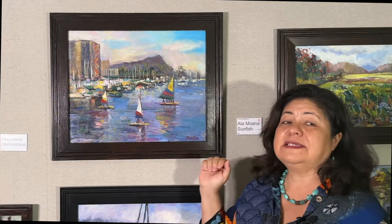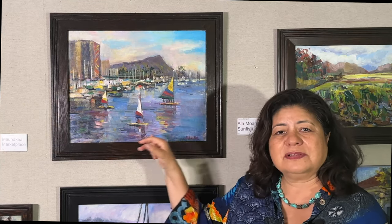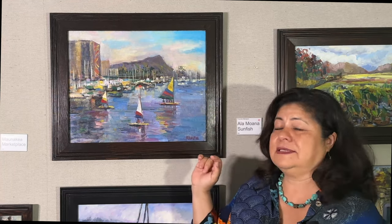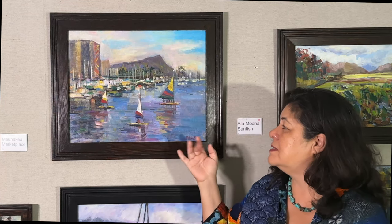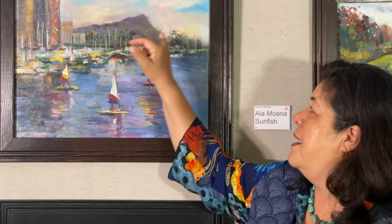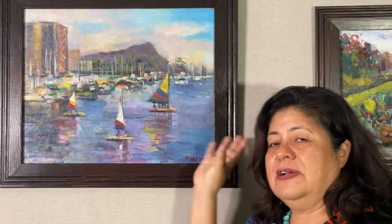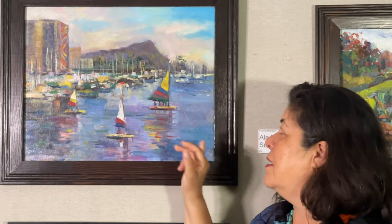This is called Ala Moana Sunfish, and it's one of my favorite paintings. I really enjoy painting these little sailboats, which are called sunfish. People take sailing lessons on Saturday mornings, and we tend to paint here in the mornings at Ala Moana. You can see the iconic Diamond Head in the background with the Hilton Hawaiian Village. So there's a lot of fun, colorful harmony going on in this painting.